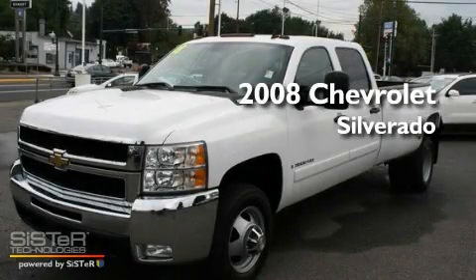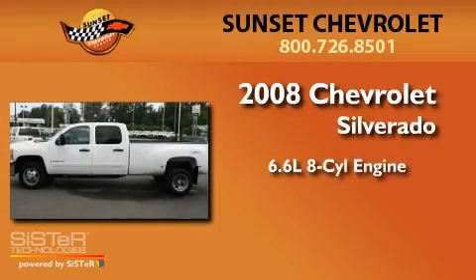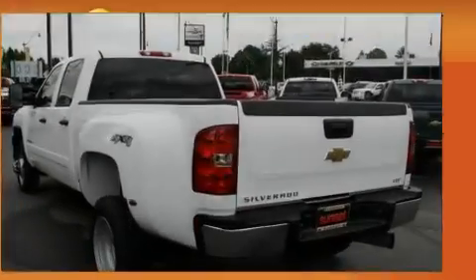This is a 2008 Chevrolet Silverado. It has a 6.6-liter 8-cylinder engine, an automatic transmission, and 4-wheel drive.